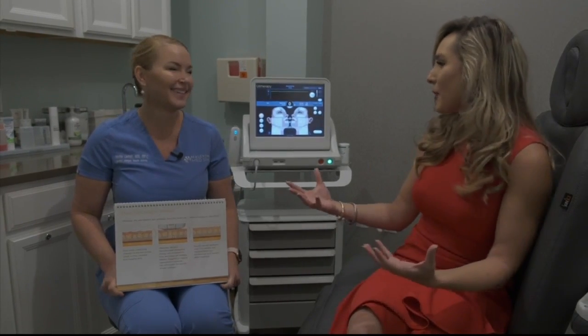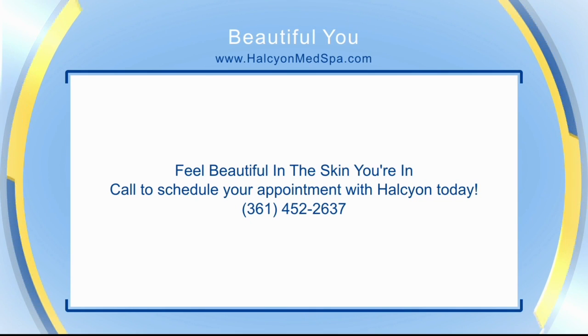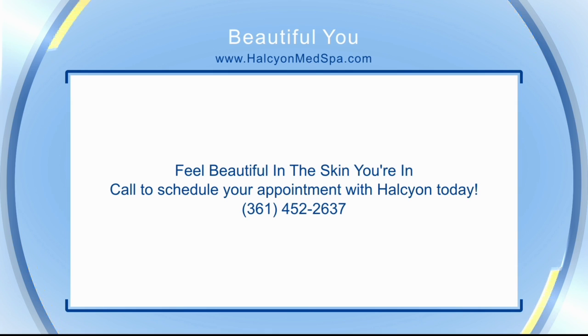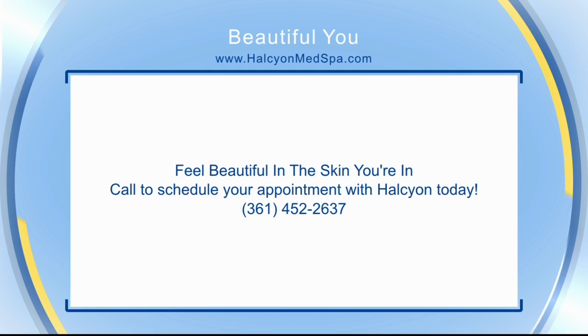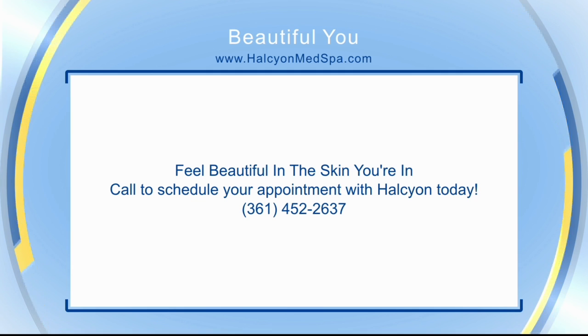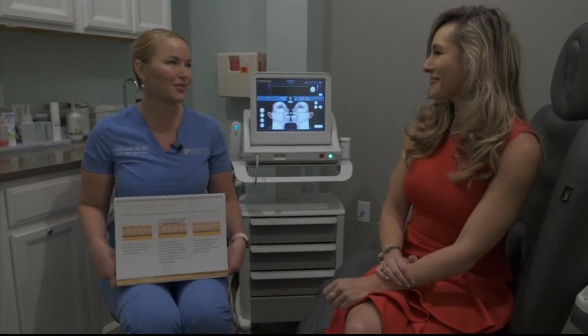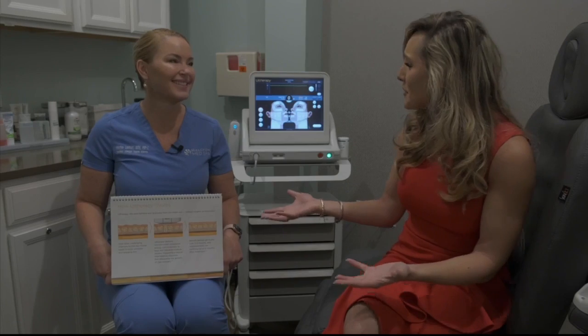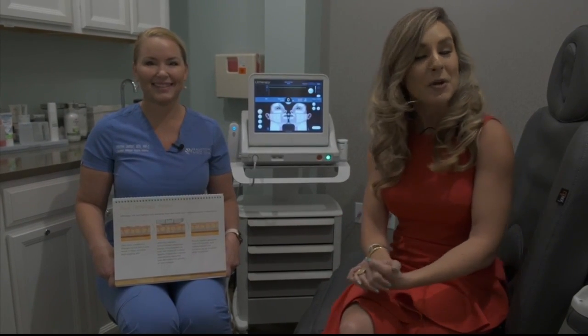I'm definitely looking forward to it. Where can people go for more information and to gear up for this special event? They can give us a call at 361-452-2637, or message us on Instagram or Facebook. Those are the best ways to get more information. Ladies, this is an event you're not going to want to miss here at Halcyon. Be sure to give them a call.